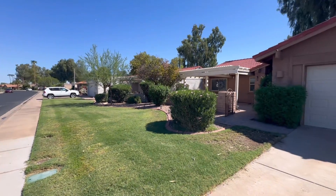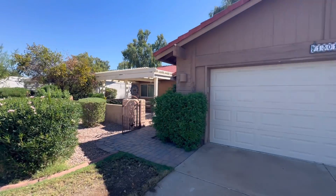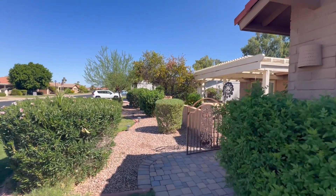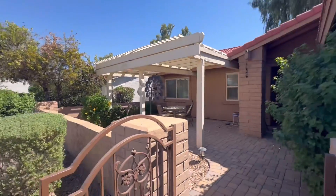Inside the community it features a golf course, tennis courts, pickleball courts, a swimming pool, library, and also a world-class fitness studio. So this really is a wonderful community.